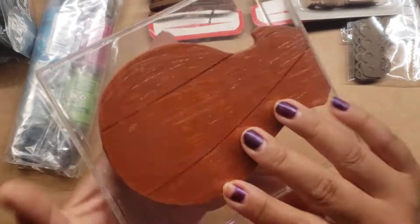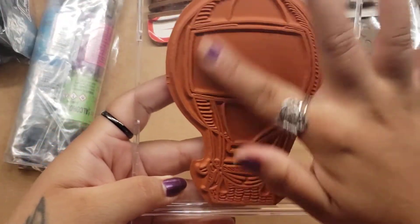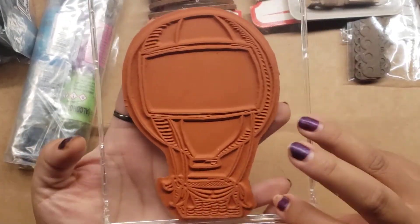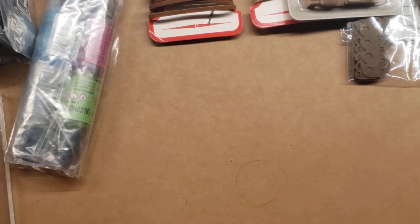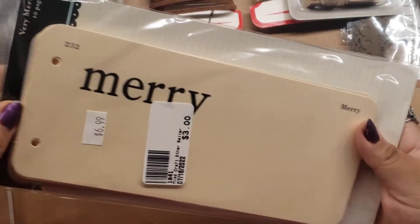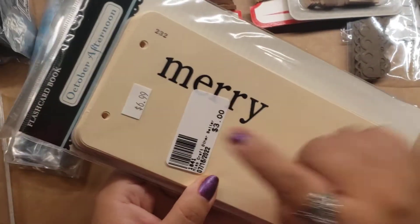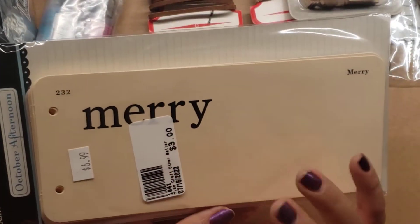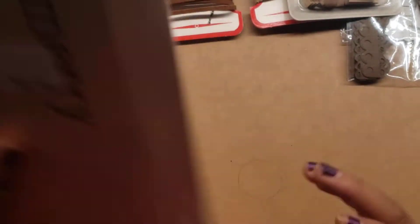Then I found this big stamp — she gave it to me for a quarter. It's just a hot air balloon, so super cute. Then I found these — I got them for $1.50, they were $6.99. You could put it into a book, but I think I'm going to use these to put into my kits.